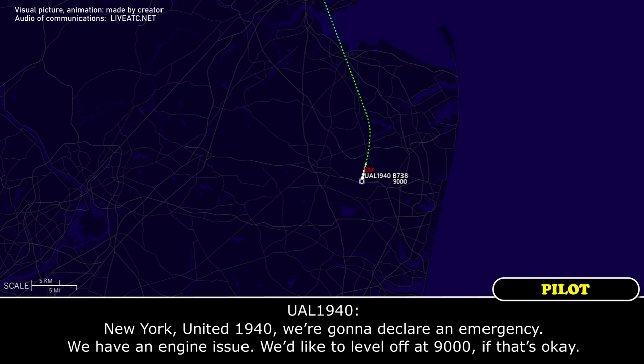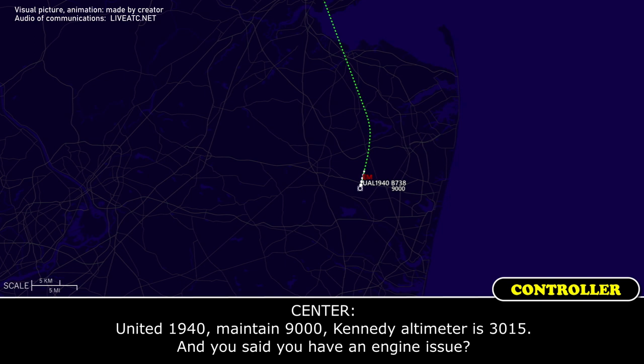New York, United 1940, we're going to declare an emergency — we have an engine issue. We could level off at 9,000. Kennedy altimeter 3015. ATC confirms: 'Maintain 9,000, and you said you have an engine issue?' United 1940: 'We do.'